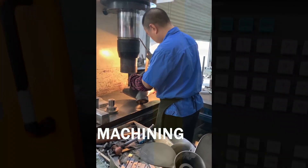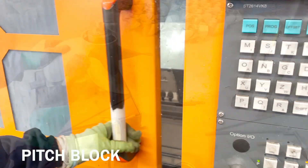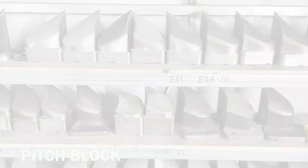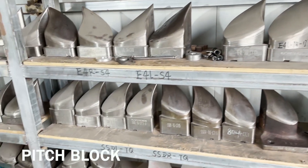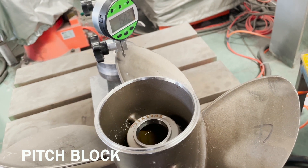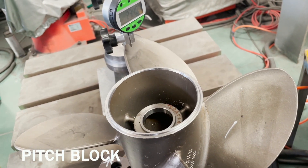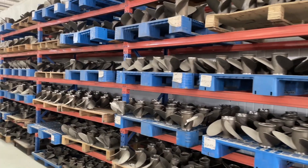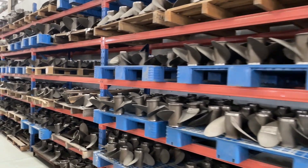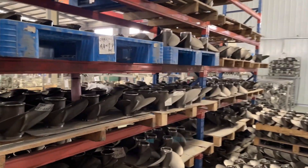Then there are a number of machining processes for the stainless steel propellers — checking pitch, and pitch blocks are used to correct any deformity that happens in the cooling process. Of course, everything is double-checked for blade height and any obvious optical or visual things you can see.